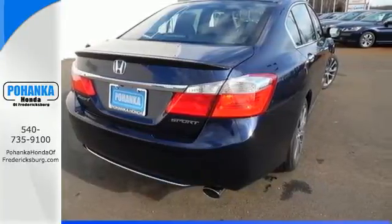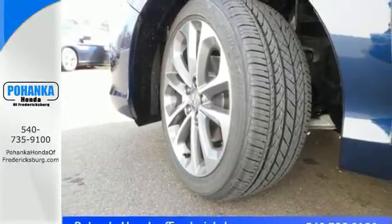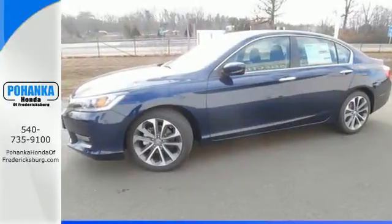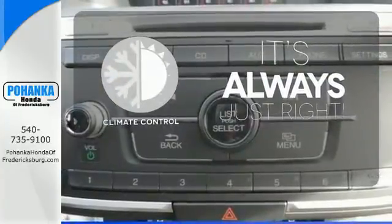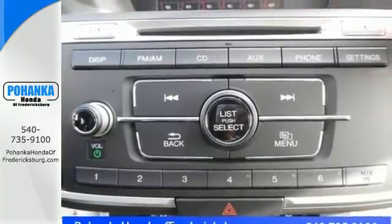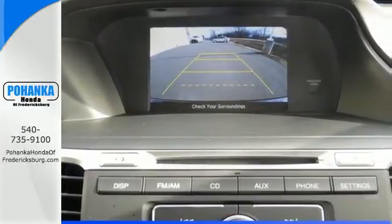It also has a rear view camera, dual zone climate control, and intelligent multi-information display with 8-inch high resolution screen. Set it and forget it with the climate control. Quality, reliability, and comfort are just a few things that have set the Accord apart for so many years.